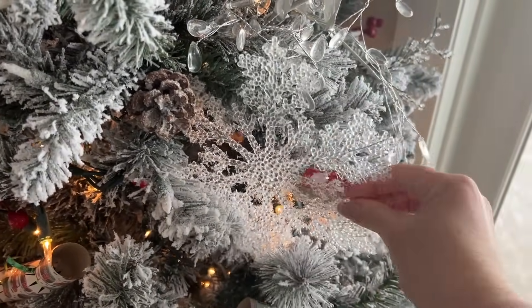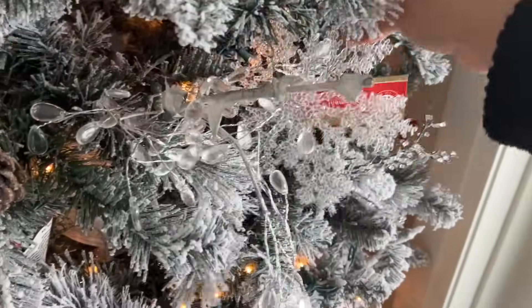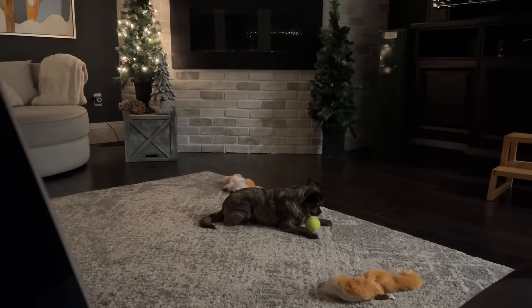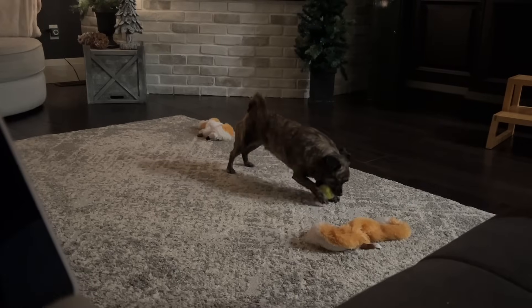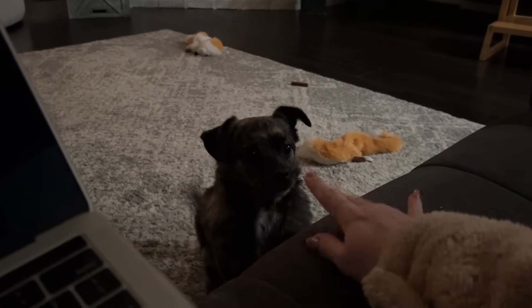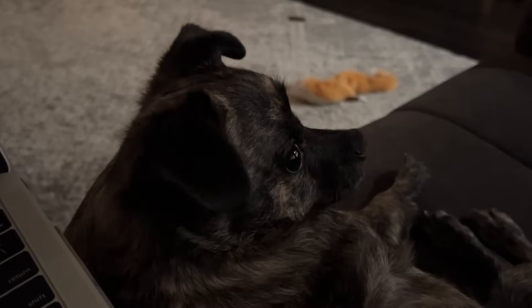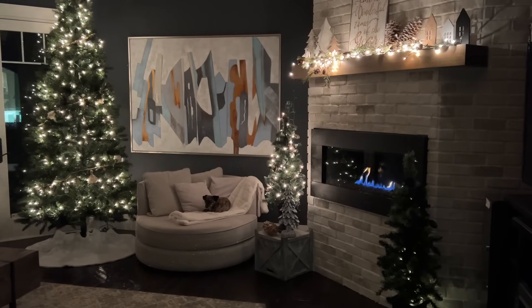I can hear the sleigh bells call, they're saying it's time to have a merry holiday. What a feeling now it's time for Christmas, and Christmas is my favorite time of year. It's beginning to look like all my wishes are coming true, that's why I cheer. I've been busy decking the halls, I've been kind to big and small, and now it's time to have a merry holiday. What a feeling when it's time for Christmas — let's sing a carol and we'll bring it here.